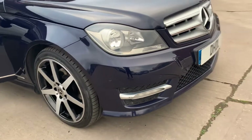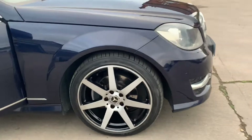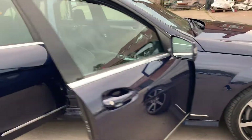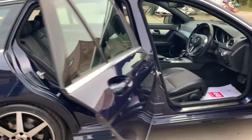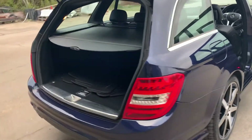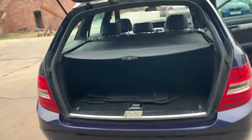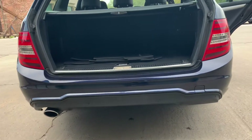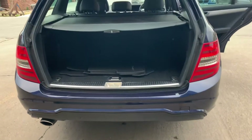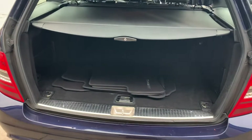Got your front parking sensors. Diamond cut style alloy wheels in fabulous condition all the way around. It's got the AMG Sport Pack on it so it's got the more aggressive rear diffuser. You've also got the rear park distance control.